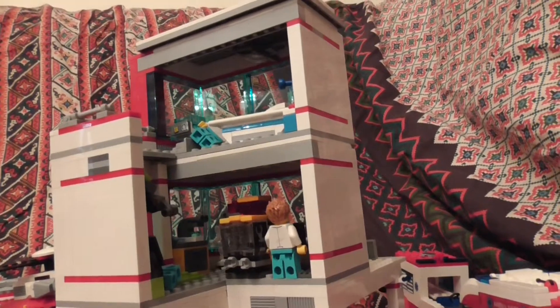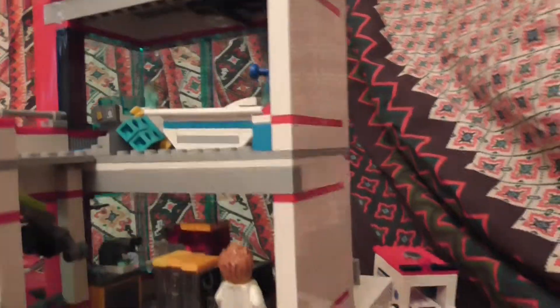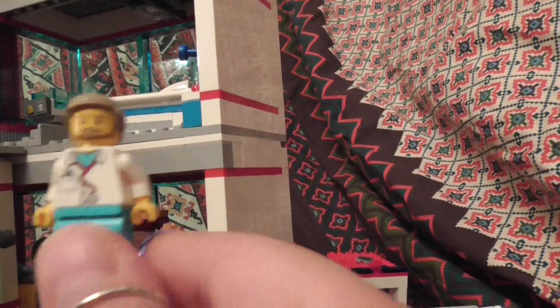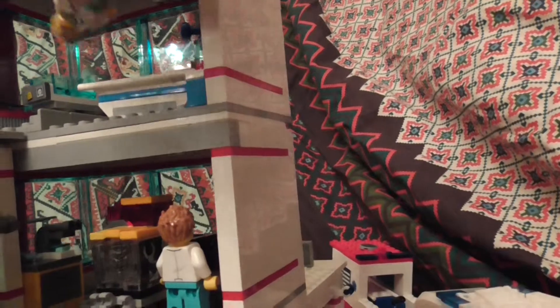This hospital is quite nice. Inside there's a doctor — I'm actually quite surprised; I didn't know who this character would be. I didn't build this.